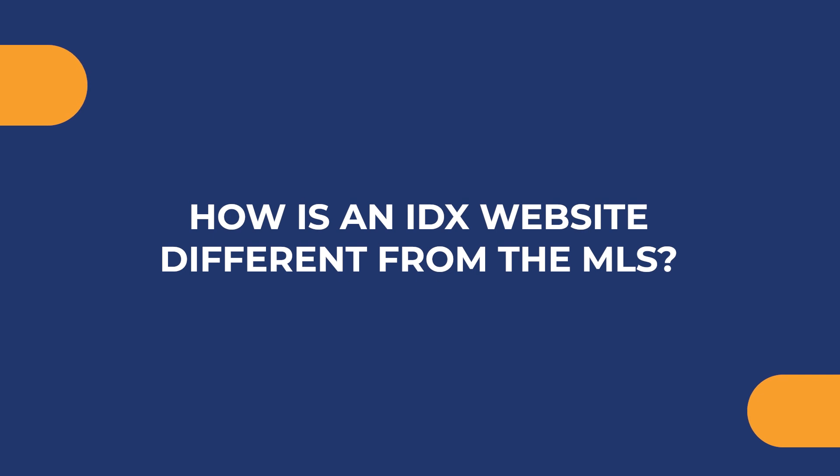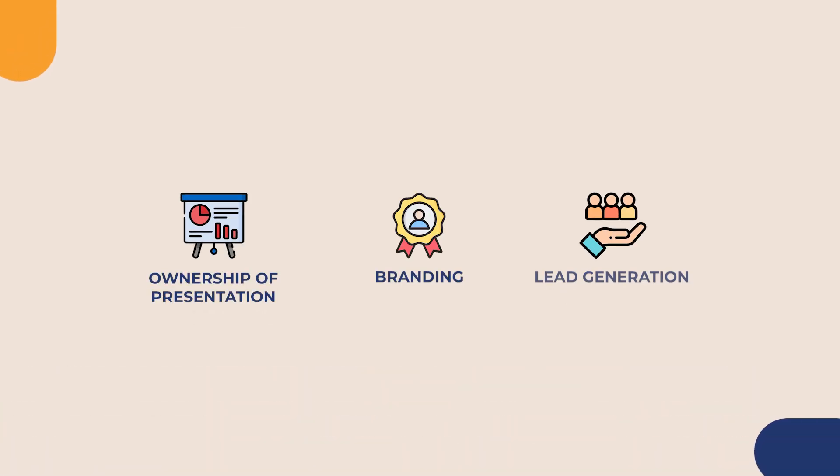How is an IDX website different from MLS? Well, the MLS is the centralized database for real estate professionals to share property listings, as you probably know. An IDX website gives agents a way to display these MLS listings on their site, offering ownership of presentation, branding, and lead generation.